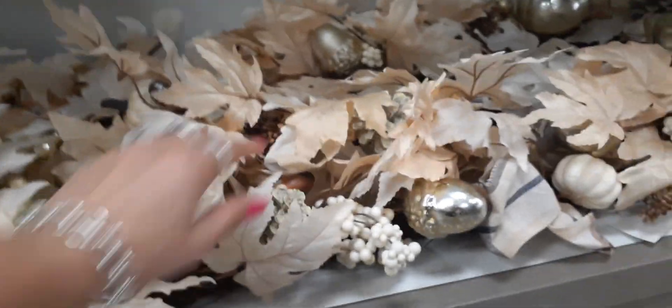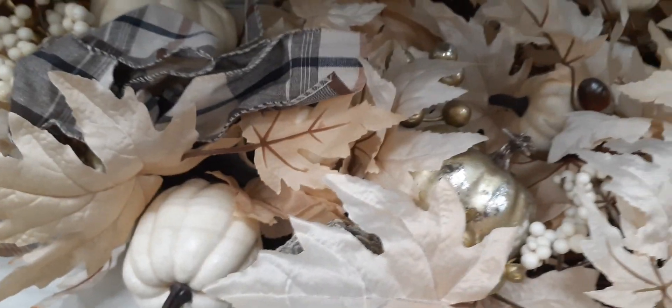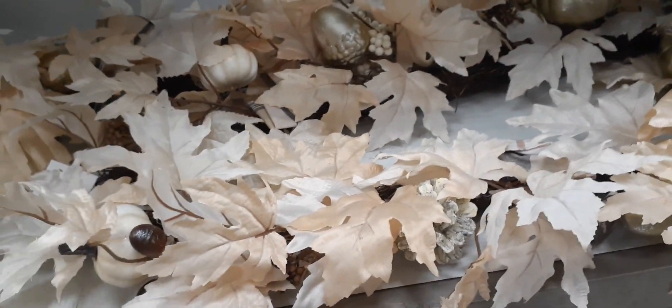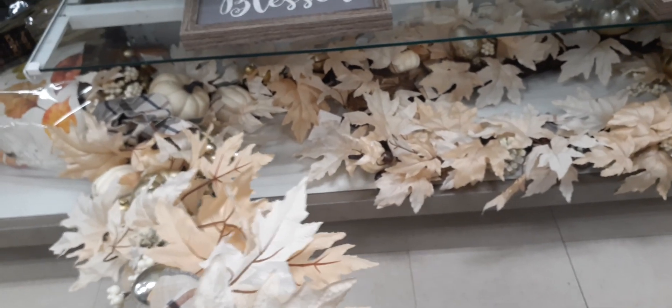Down here we have another beautiful pumpkin for $24.99. We have another velvet pumpkin but the price tag has been taken off. Right here we have 'Thankful, Grateful, Blessed' — $12.99 for that. Here we have a huge centerpiece — it's garland, all one piece — $24.99 for this garland. It's really, really big and decked out. For $24.99 it's a good deal because we all see how much garland costs at Michael's, Hobby Lobby, and other places.